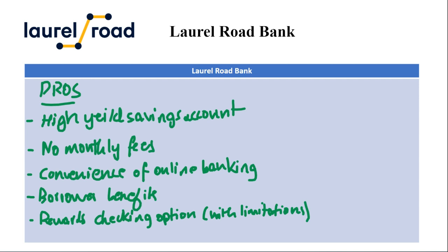Lastly among the pros, there is a rewards checking option but with limitations. One checking account option offers cashback rewards on debit card purchases if you meet the direct deposit requirements.